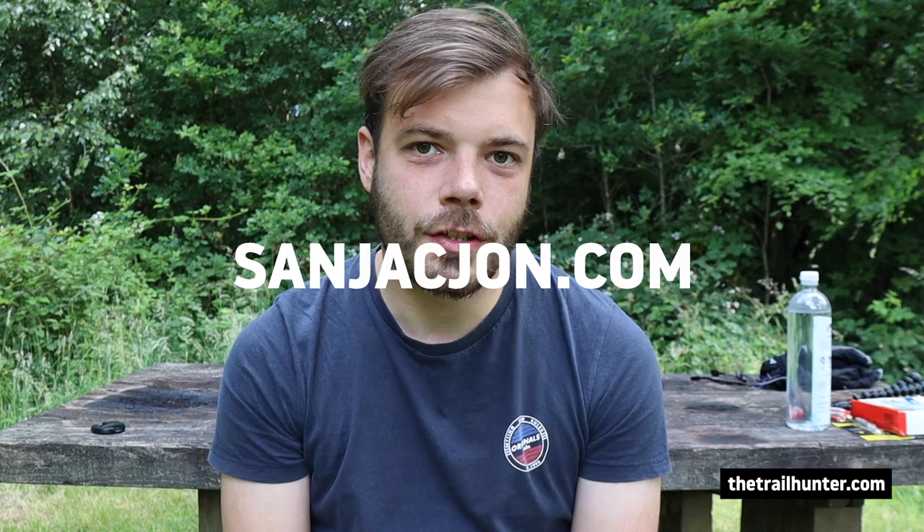Tip number one: check the San Jacinto trail report at sanjacintojohn.com. It's put together by San Jacinto John himself. I had the pleasure of meeting him in Idyllwild. He's a really experienced mountaineer who's hiked a lot of miles and knows what he's talking about. He goes up to the San Jacinto Mountains, checks all of the trails that intersect the PCT up in the hills there, and checks all of the conditions probably four to six days a week.